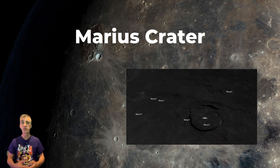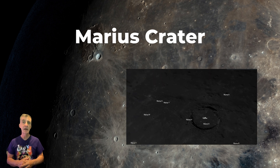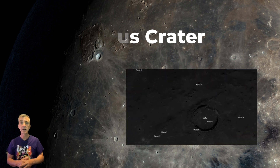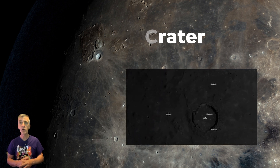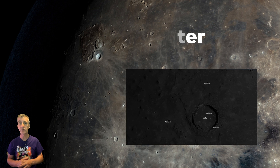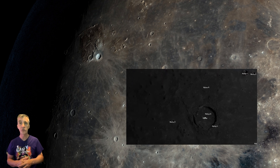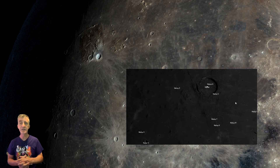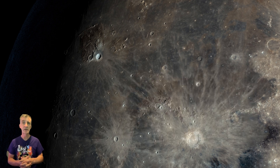The surrounding region in Oceanus Procellarum features the extensive Marius Hills to the west, and to the north a cluster of over 100 volcanic domes spread across more than 100 kilometers, possibly formed by viscous lava extrusions. To the southwest is Reiner Crater, and to the east-southeast lies Kepler with its beautiful ray system.